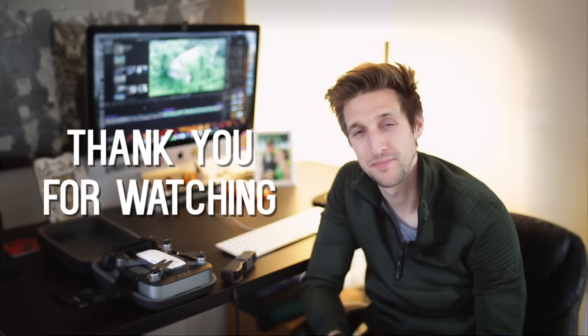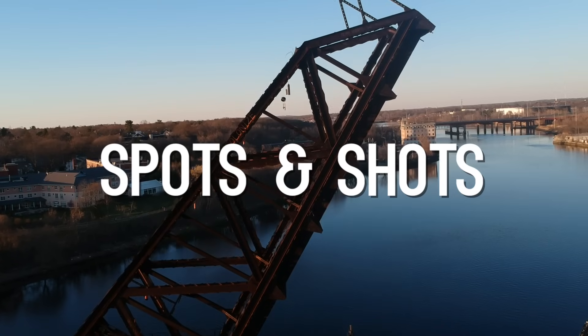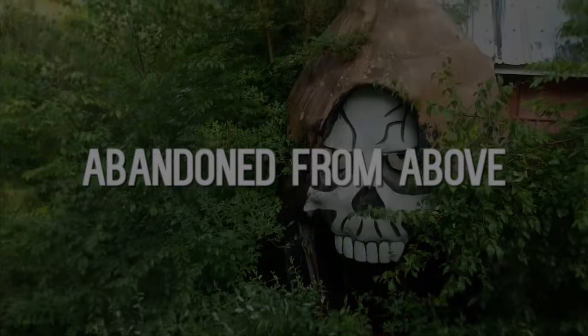And that concludes my top 10 Abandoned from Above shots and locations. I have a lot of fun working on this series — I keep finding new locations and new ways to tell their stories. You can check them all out on my YouTube channel or my website if you're interested. Thank you for watching — I'll see you next time.